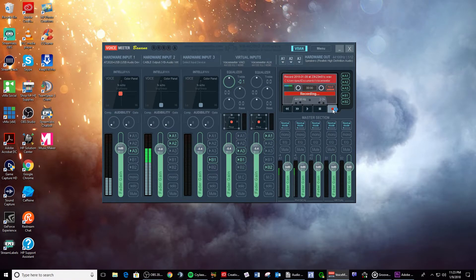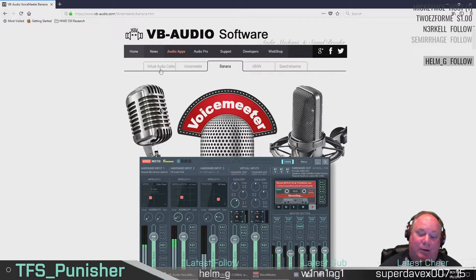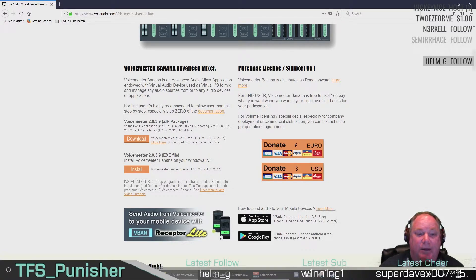Granted, Voicemeeter Banana is a little overwhelming when you first look at it, but it really is easy to use. Along with it, another piece of software from the same developers that supplements Banana is Virtual Audio Cable. This is important because it allows you to patch audio using virtual digital cables from different sources like Spotify, Chrome, Firefox, and Windows Media Player into Voicemeeter Banana. You need to look at both VAC and Banana and try them out. They're not necessarily free — you can download without paying, but they request a donation of as little as a dollar or a euro to get a license.